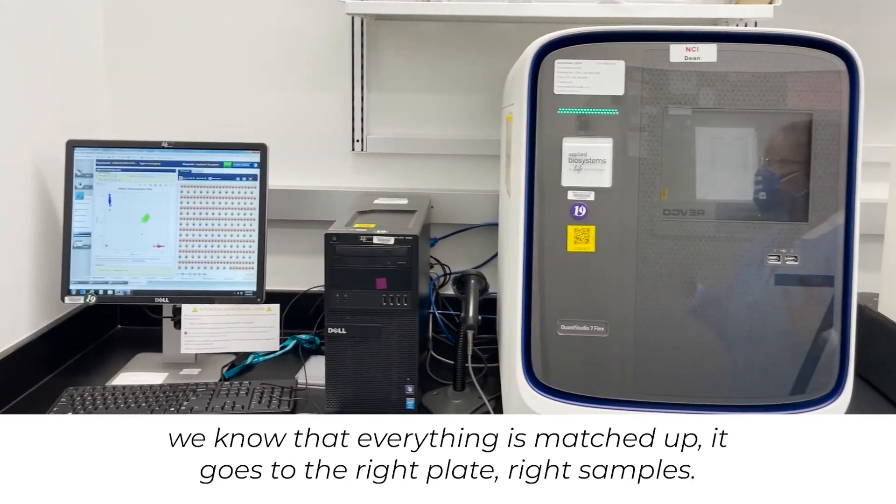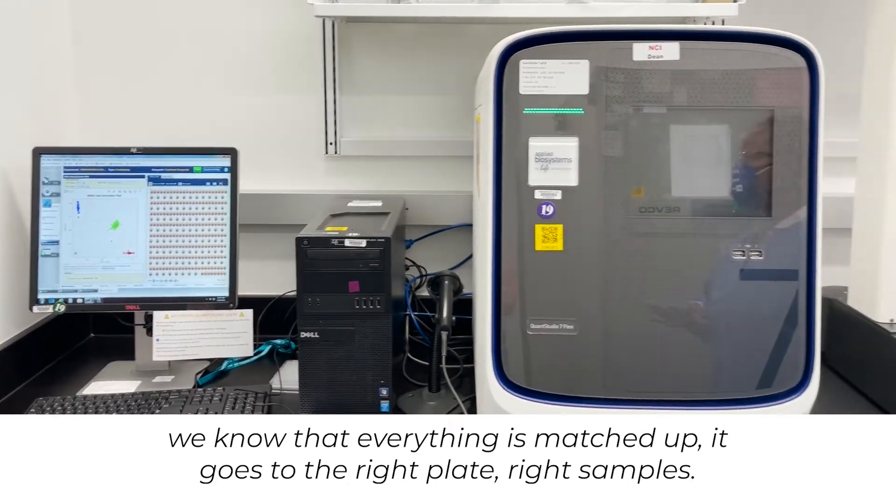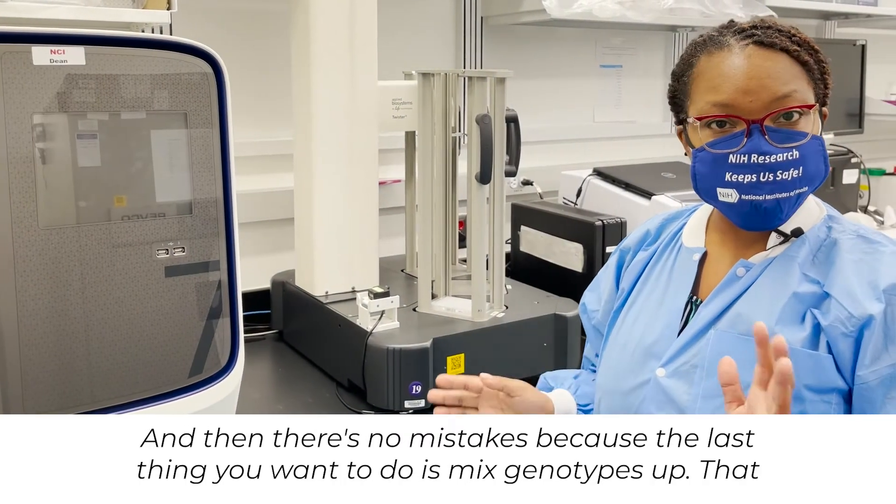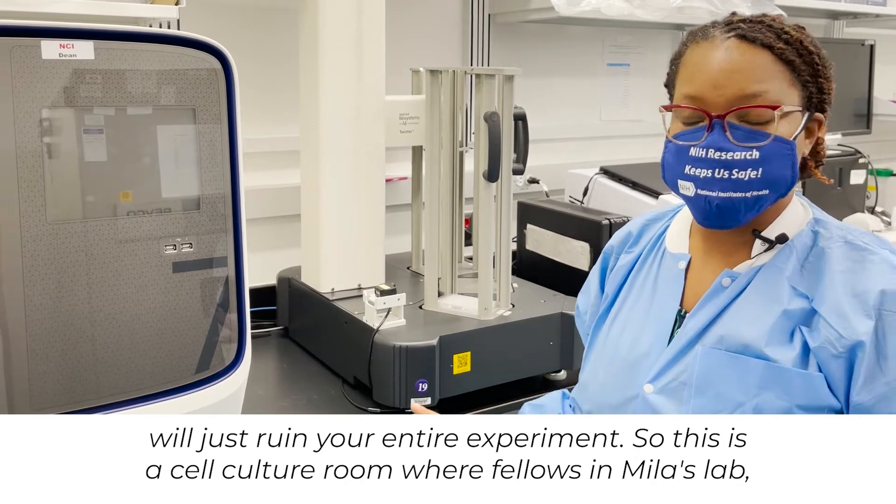So when we pull it up, we know that everything is matching up — it goes to the right plate, right samples, and then there's no mistakes. Because the last thing you want to do is mix genotypes up. That will just ruin your entire experiment.